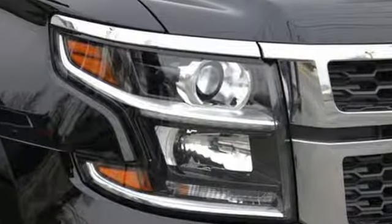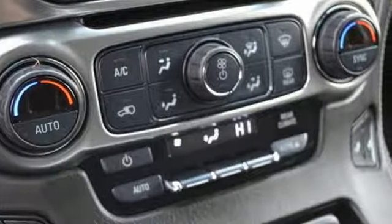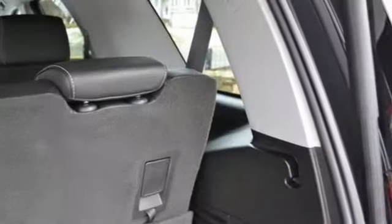It comes with features you need, and better yet, want. Integrated navigation system with voice activation, Wi-Fi hotspot, front heated leather bucket seats, and rear parking sensors.